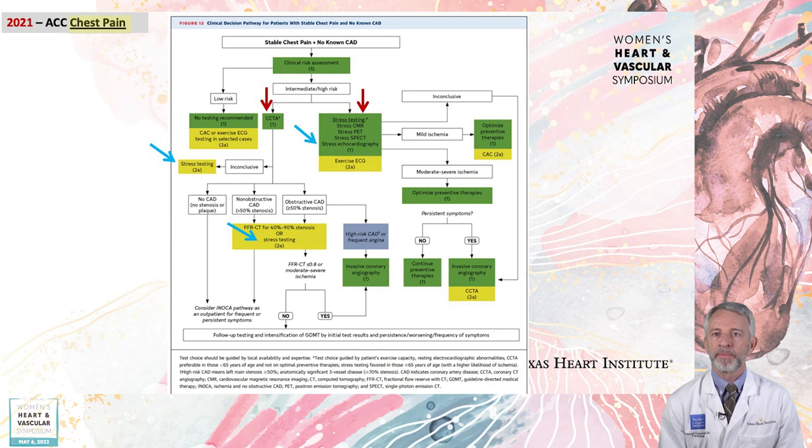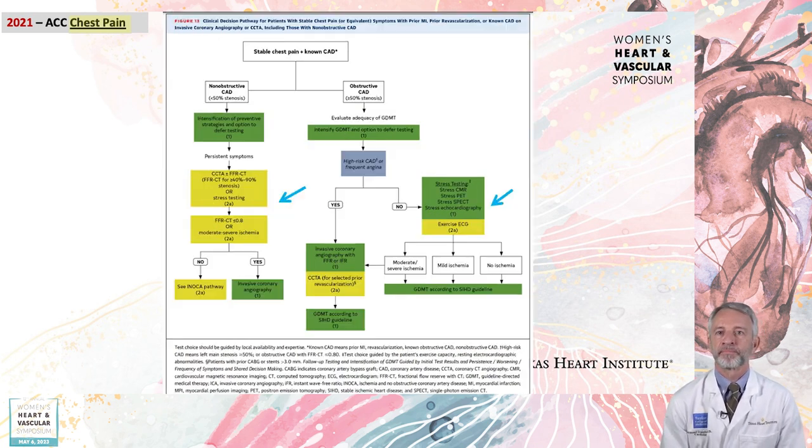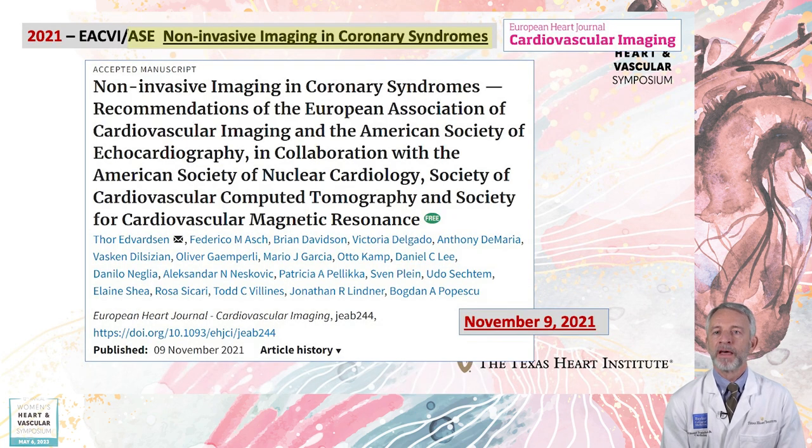From the chest pain guideline, in patients with intermediate or high-risk and stable chest pain and no known coronary disease, either anatomic testing with CTA or functional stress testing with cardiac MRI, PET, SPECT, or stress echo are all given Class I recommendations. In patients with stable chest pain and known coronary artery disease, the management decision tree is complex. The guideline does not provide the granularity of the nuanced mix of patient characteristics and test performance characteristics that would lead to the best test selection and accurate assessment of ischemic or disease burden.